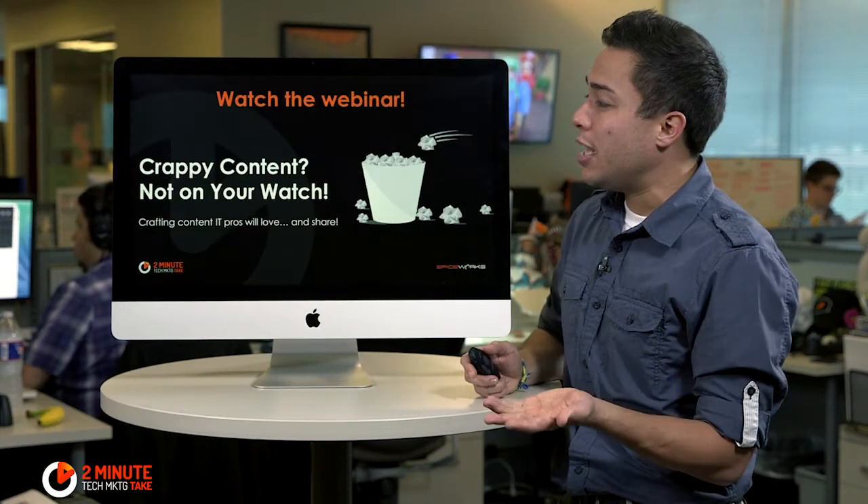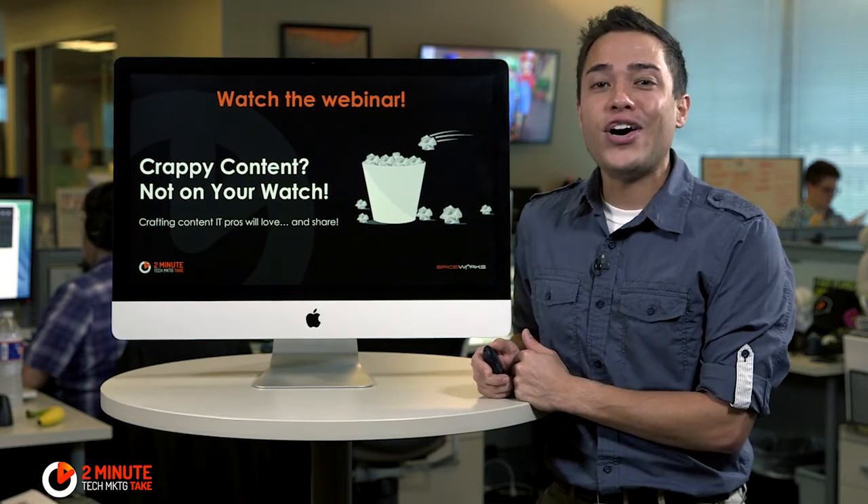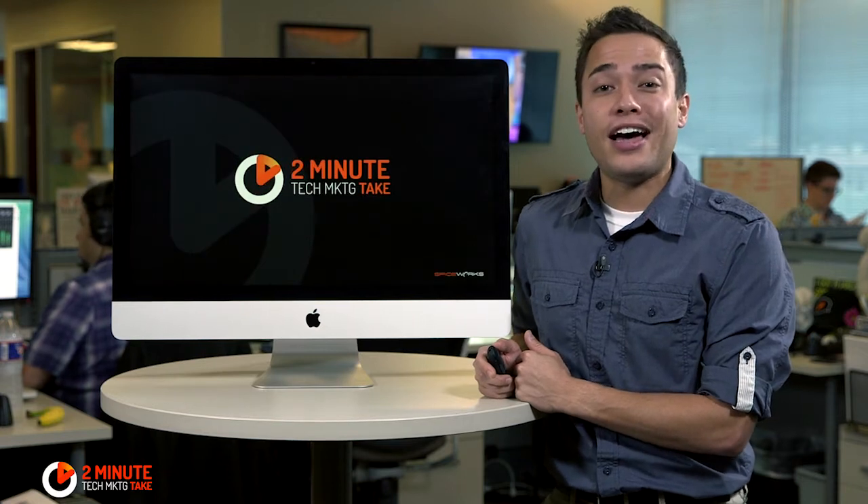For more of these great tips and tricks, make sure to watch our on-demand webinar, 'Our Crappy Content, Not On Your Watch.' That's it for this week's 2 Minute Tech Marketing Take. I'm Todd, see you next time.